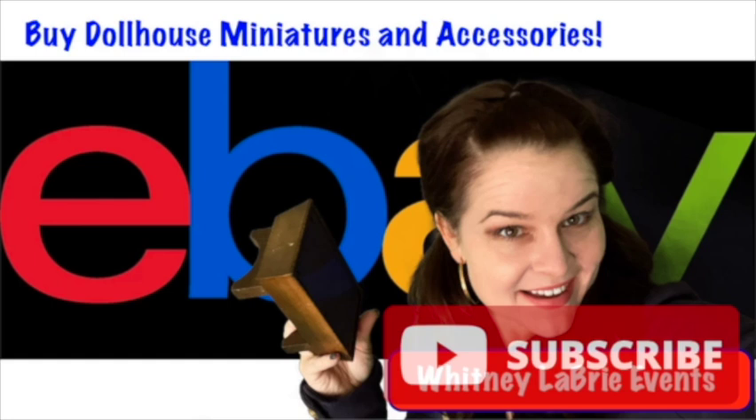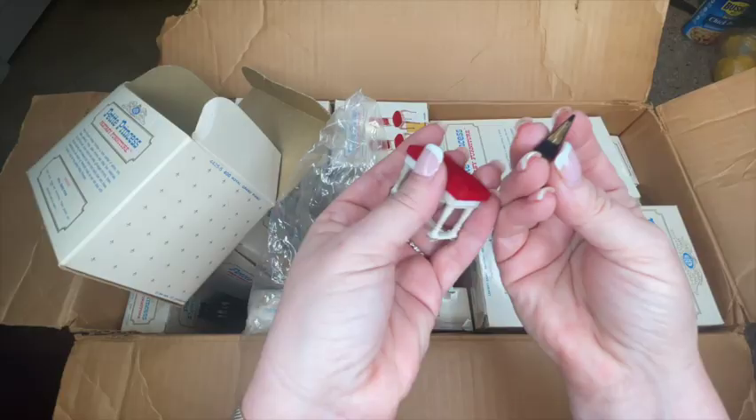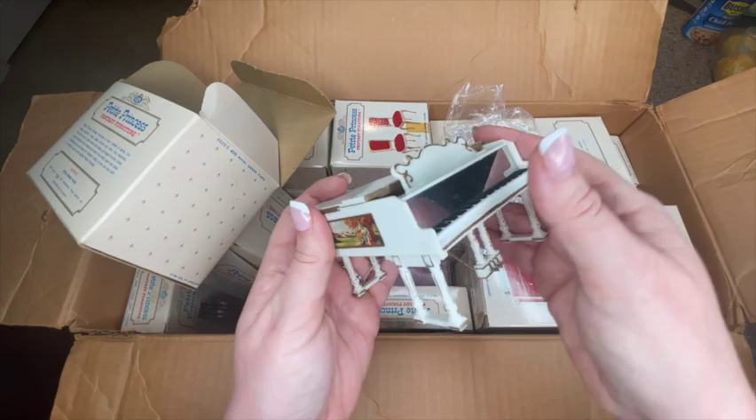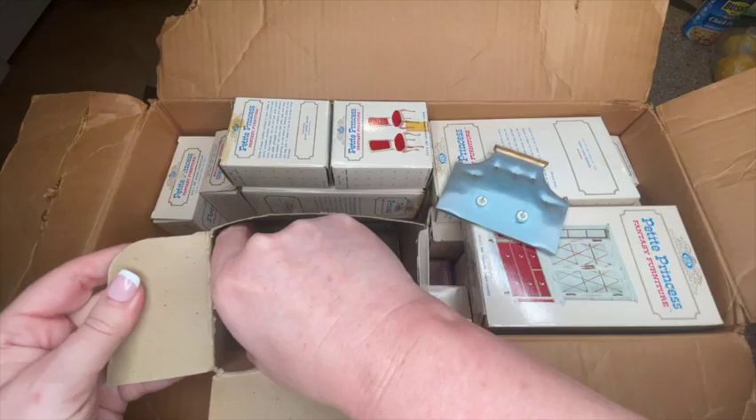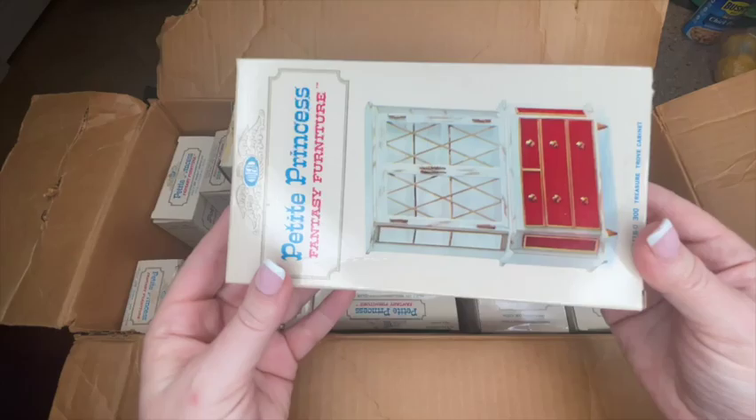All the items you're about to see can be purchased on my eBay website at Whitney Libri Events. Happy Wednesday! I hope you're all enjoying the holiday season. I have a special little haul today — the first part will be quite a bit of Petite Princess from the 60s, and then after that I have a box of unusual miniatures, some vintage or antique, and some I'll need your help identifying.